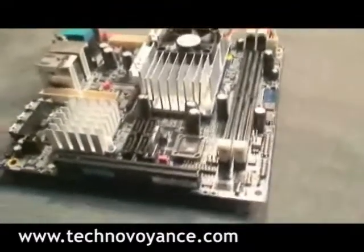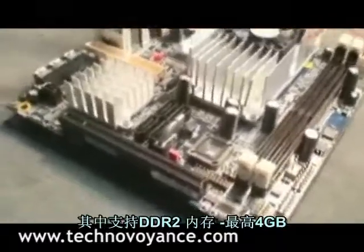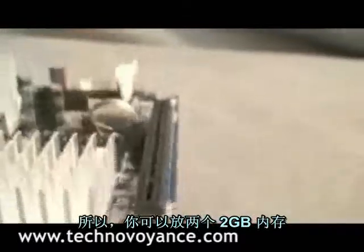It's got two system memory slots here which support DDR2, a maximum of 4GB, so you can get two 2GB DIMMs in here.